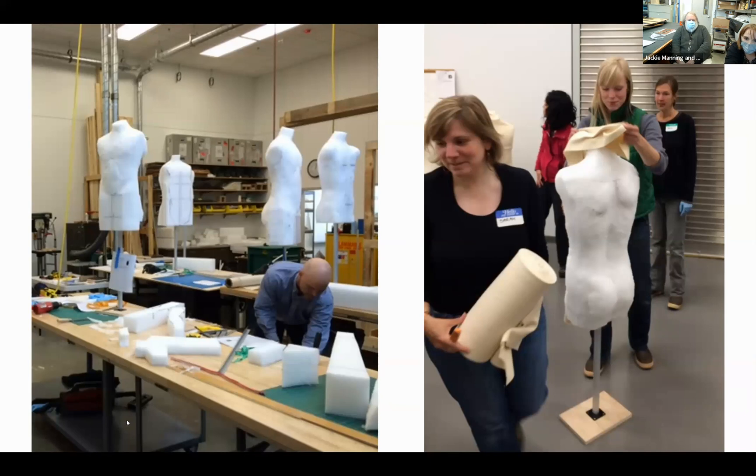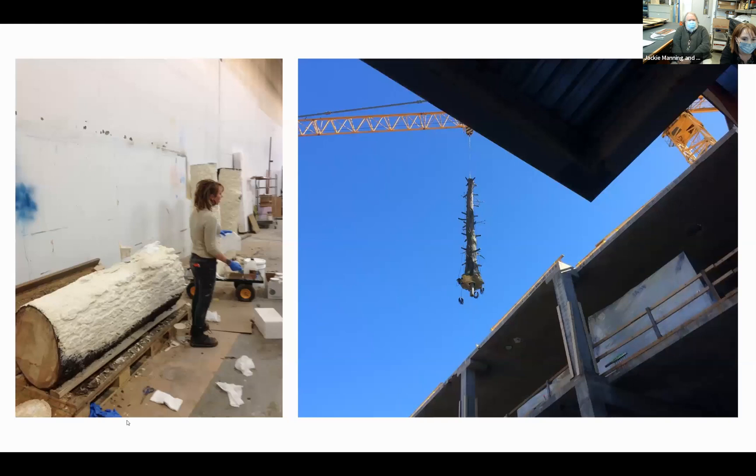The XO program also involved a mount making workshop and helping with all the mannequins needed for the new exhibits—60-some mannequins or mannequin parts, including torsos and other forms. A workshop was organized to train people in making conservation-approved mannequins, with textile conservator Sarah Owens helping with the process. Those who participated could take that skill set back to their home museums.